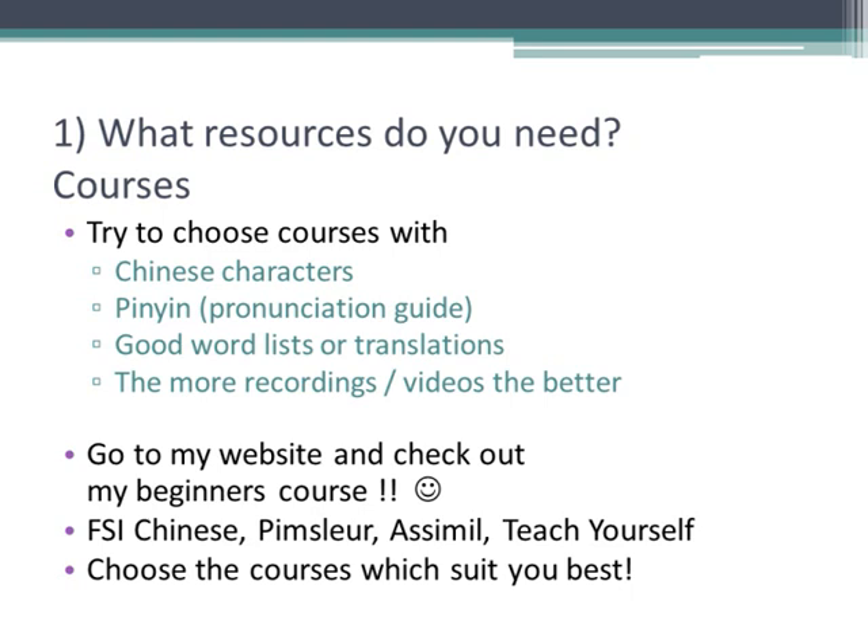I created my own beginners video course with the help of native speakers, Survive in Chinese, because I wanted people to be able to understand the basics of Chinese quickly for practical use. You can go to my website and check it out there. Other beginners courses that I like and I've used before include FSI Chinese, although it has limited Chinese characters, Pimsleur and Assimil.